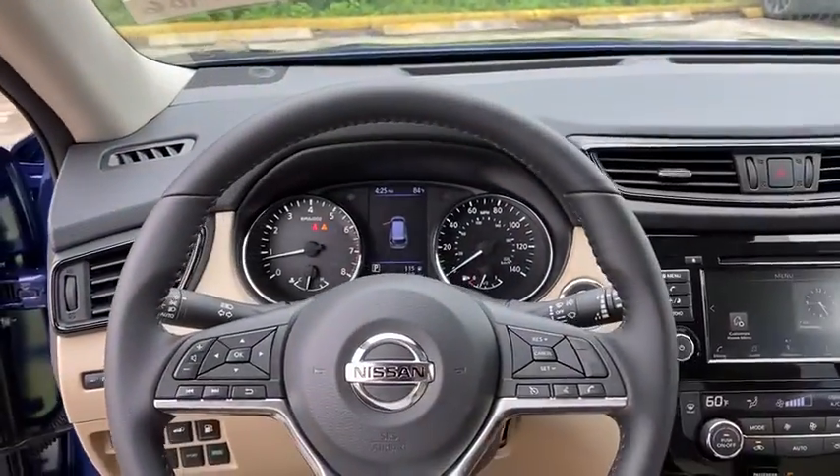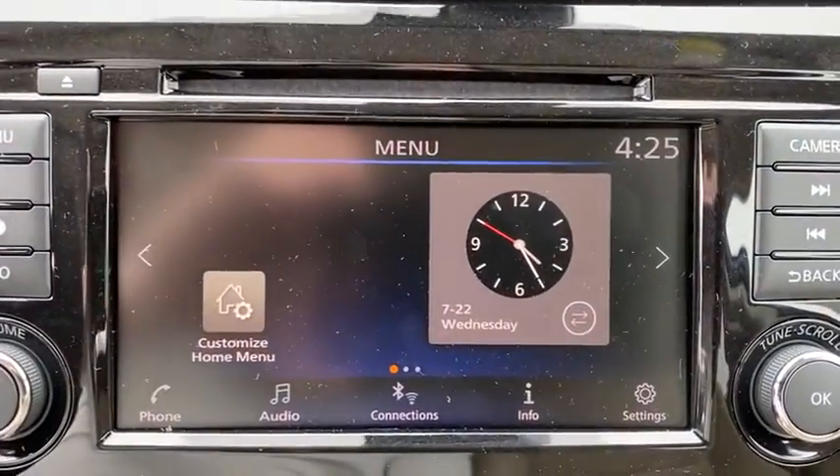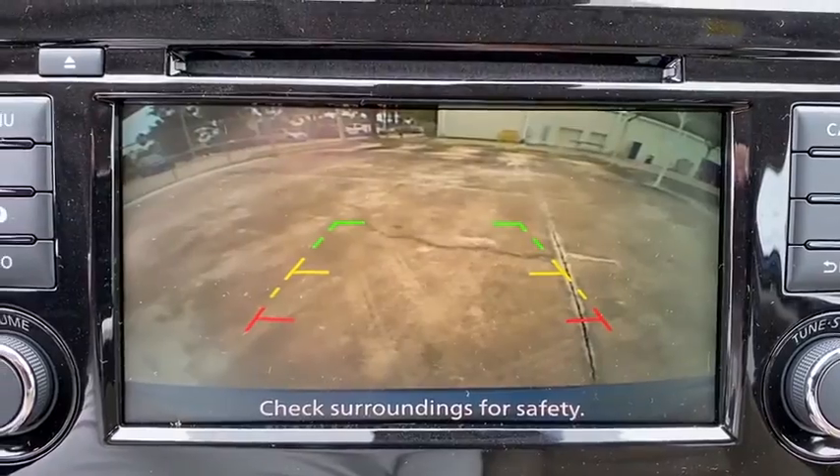Leather-wrapped steering wheel, power steering, adjustable steering wheel, keyless start, four-wheel disc brakes, aluminum wheels, cruise control, front wheel drive, climate control.